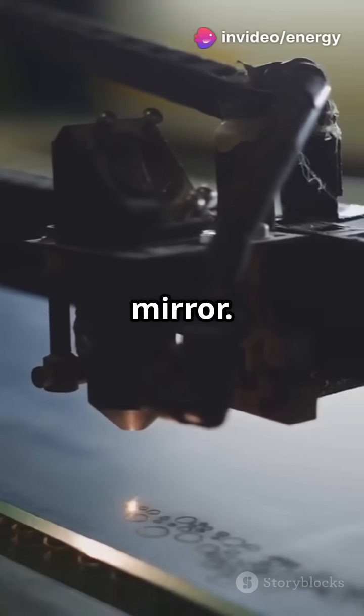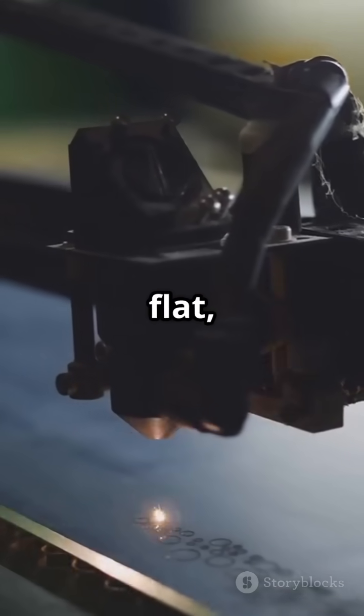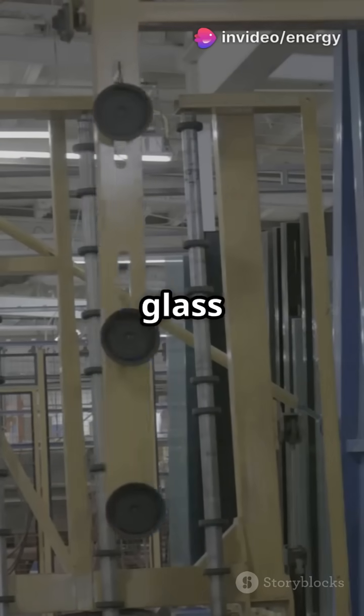The glass is cut with CNC precision and edges are polished for safety and a clean finish — flat, beveled, or rounded. Next, it goes through an intense wash: no dust, no oils, just spotless glass ready for silvering.